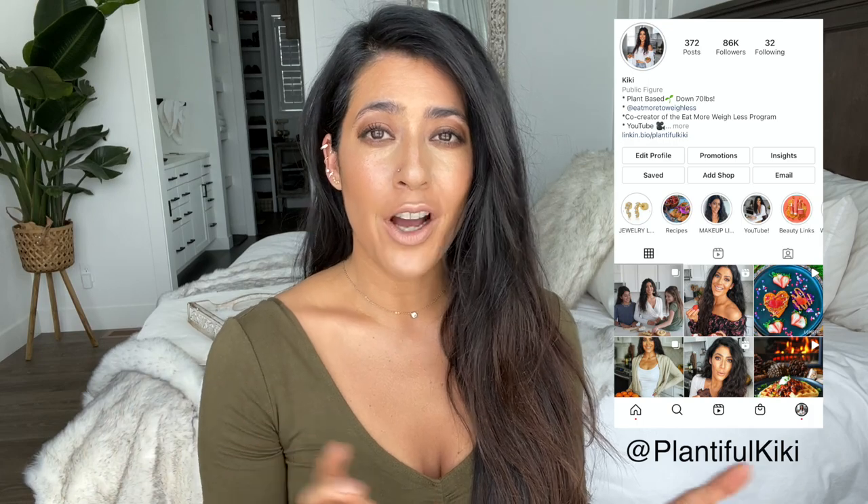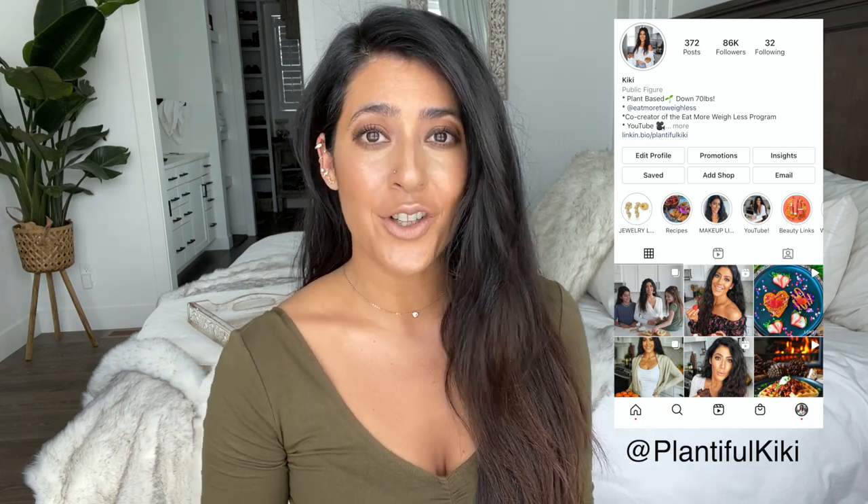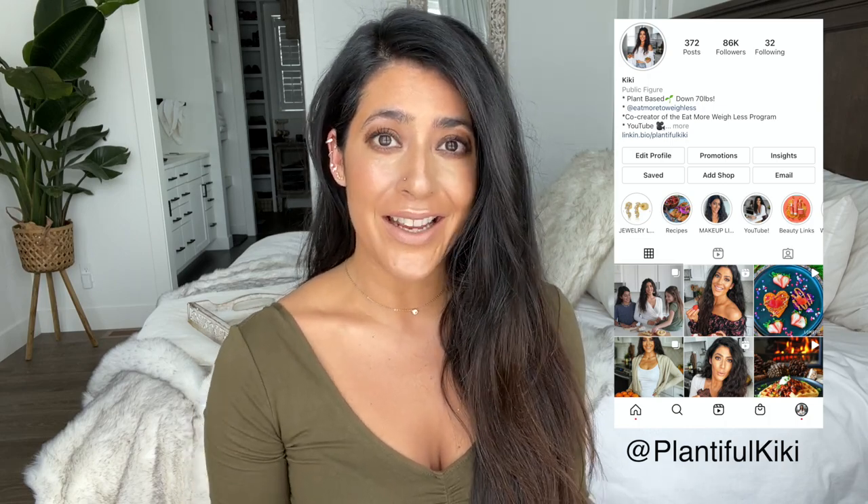Hi guys, welcome back to my channel. My name is Kiki. Today's video is a much-requested makeup tutorial — you guys wanted to see how I've changed my look because you noticed on Instagram and really wanted me to do a video on my Instagram look. If you're not following me on Instagram, make sure to check me out there — I post a ton of content there that I don't have videos for here, always posting reels and stories.